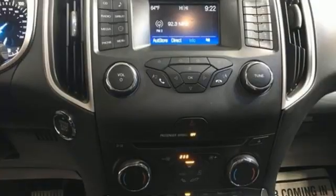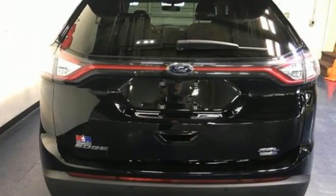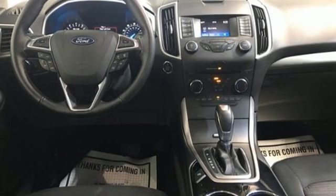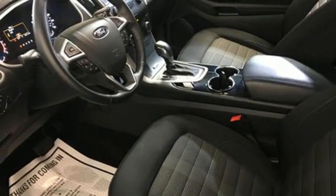Intercooled turbo inline four-cylinder engine, dual-zone climate control, streaming audio, rear parking sensors, manual tilting steering column, doors and push-button start proximity key, AM-FM satellite radio, active grill shutters, wireless phone connectivity, and automatic transmission.